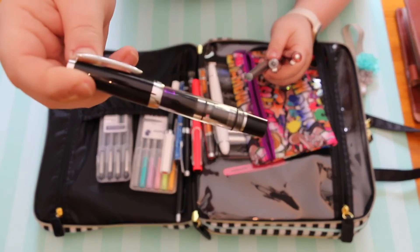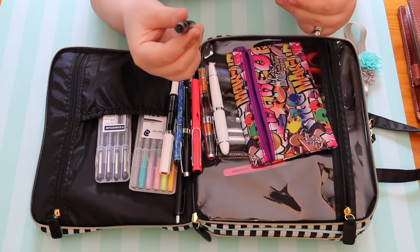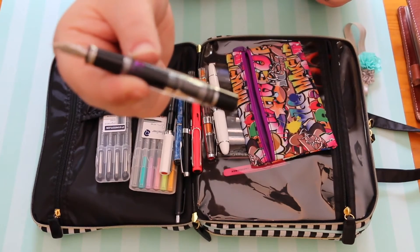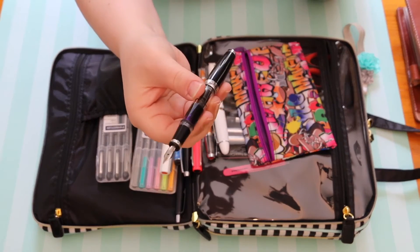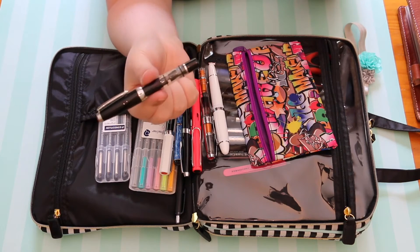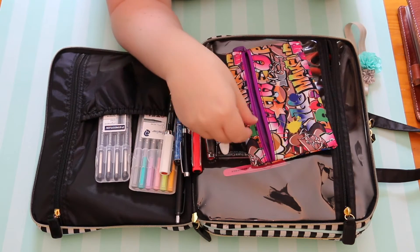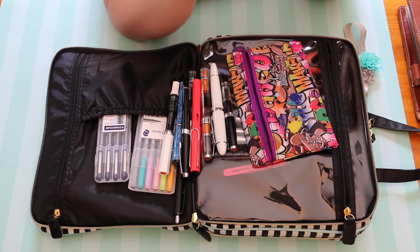This is a Twsbi Mini. I got this pen to use in my A6 so I could have a little pen with me. The other reason I bought it is because the cap twists to post — so it doesn't go flying across the car — and when posted it becomes a full-size pen. It doesn't hold a huge amount of ink being a mini, but it holds more than a cartridge pen.